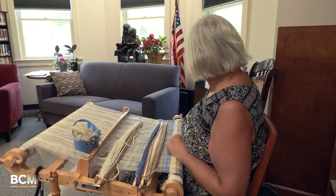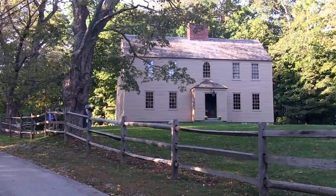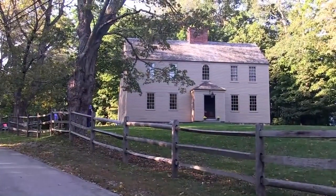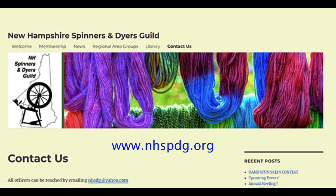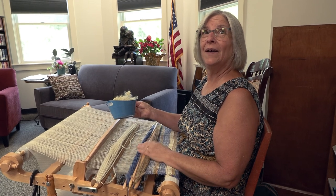Are you part of a spinning group or a group of people that get together? We have a couple of guilds. There's the one located at the Wentworth House in Rollinsford, and then there's the Southern New Hampshire Spinners and Dyers Guild. A lot of us do our own dyeing too, so we can customize everything to our liking. There are different dyes for different types of fibers.